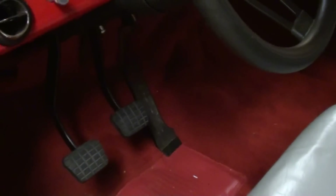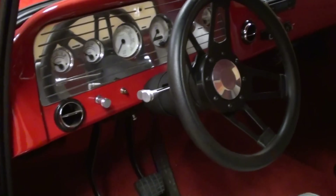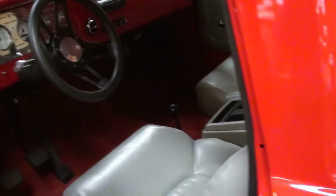This one actually has a 4-speed Muncie in it — you can see the clutch pedal there — and it's got a nice little short throw shifter in it. Very cool. That kind of separates it from the typical trucks that you see; most of them are automatics. So having that Muncie in there, that's pretty awesome.